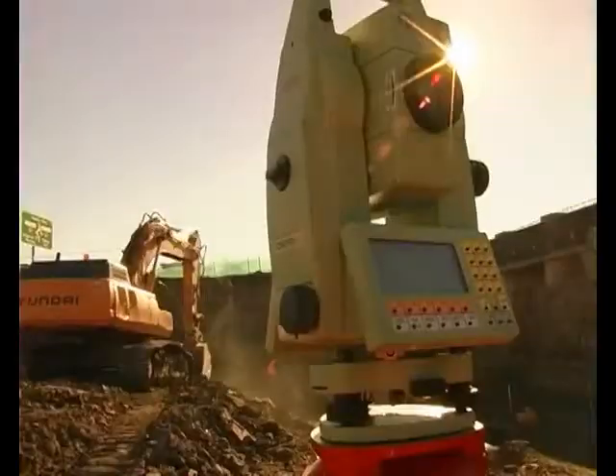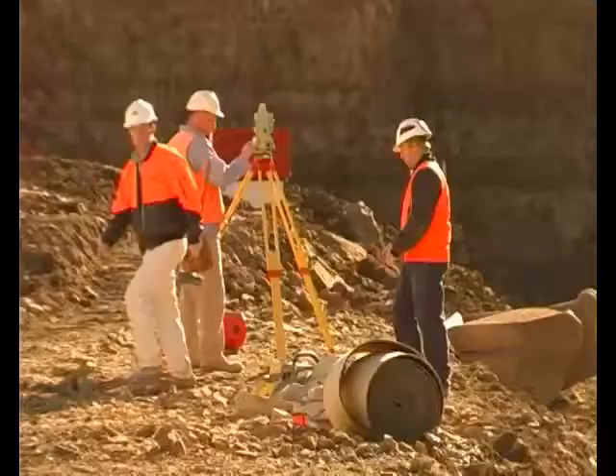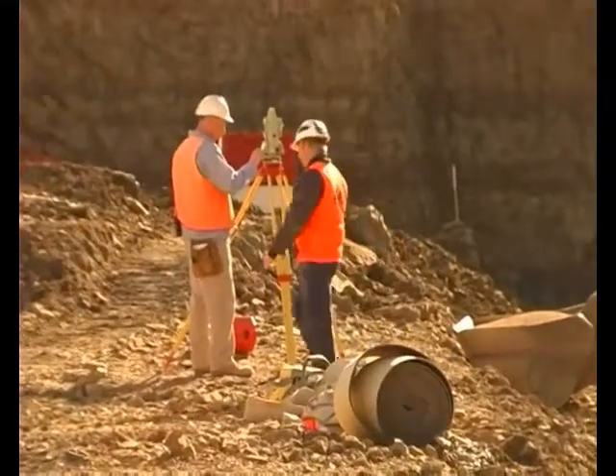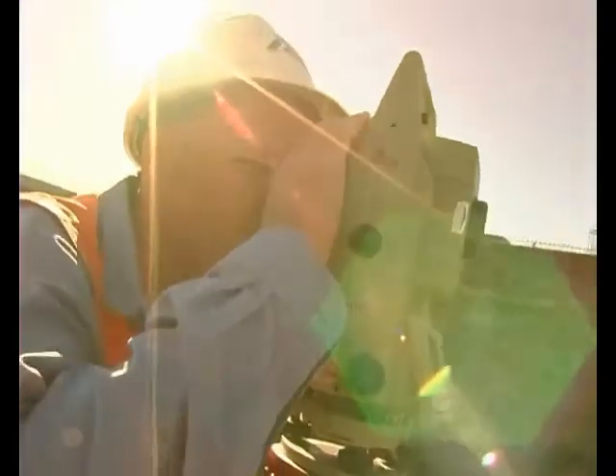We have information stored on a card that is from the computer in the office. Then we come out in the field and do a resection from points that we know around the job. That tells us where we are and what level we're at. Then we know what we need to set out — the points like coordinates and levels of what we need to set out.